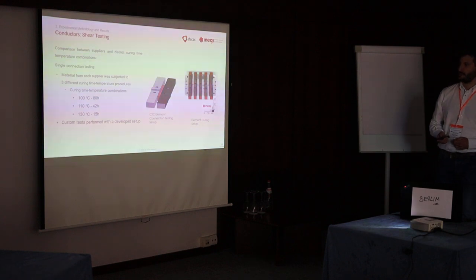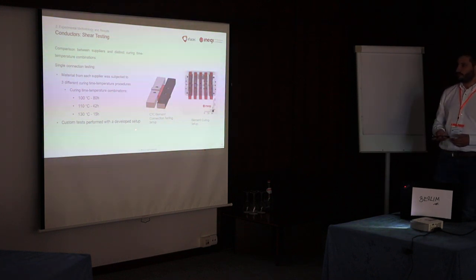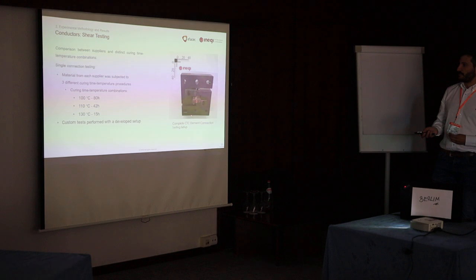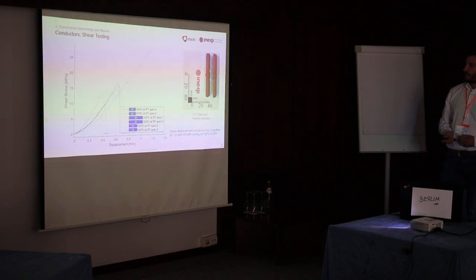The first thing we had to characterize was the bonding strength and how much it varies with manufacturing conditions. For that, we developed a special apparatus which transfers tensile load into shear, acting almost like a torsional shear test. We tested different curing conditions according to three different manufacturers. When we apply uniaxial tensile load, we end up with shear-only load without any bending. The typical output is shear-displacement curves across three different curing conditions.